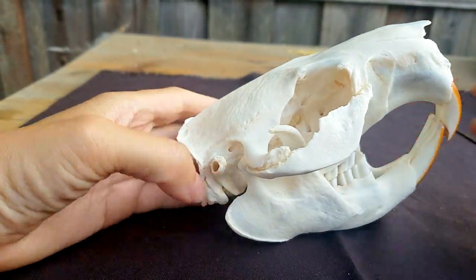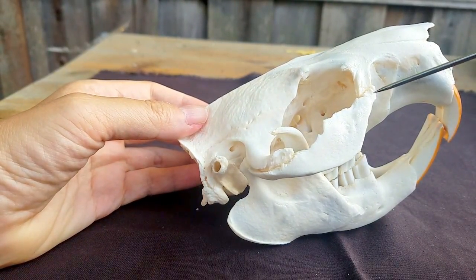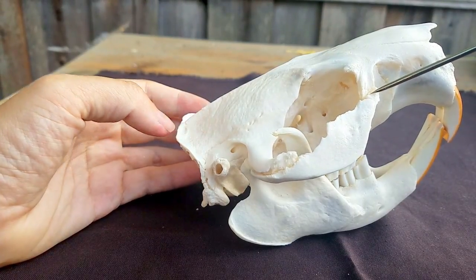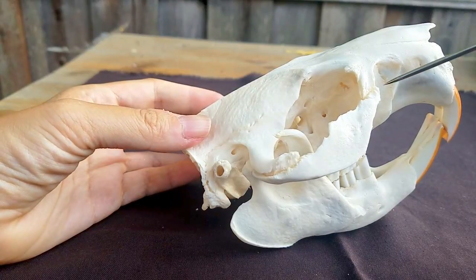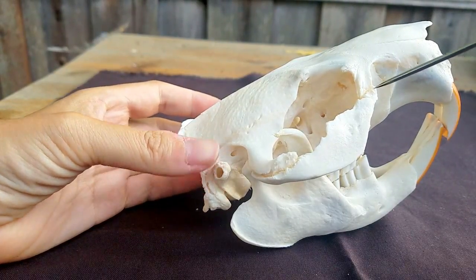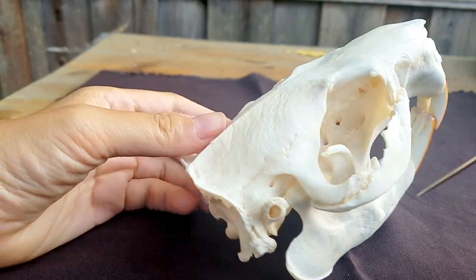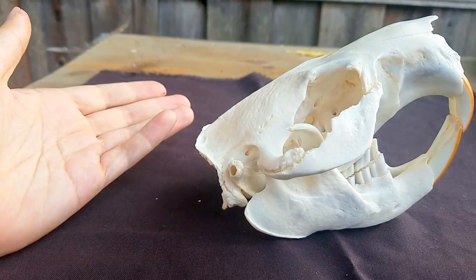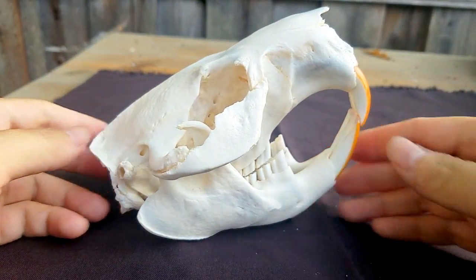This particular skull is interesting because at some point in his life this beaver broke off his zygomatic arch. These guys have very robust skulls — it's possible he was hit by a car or had some other issue — but he survived it and it grew back together. He died years later after this injury. And that is the beaver skull.